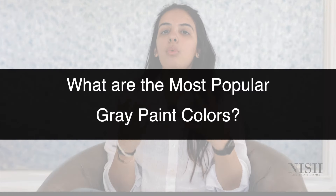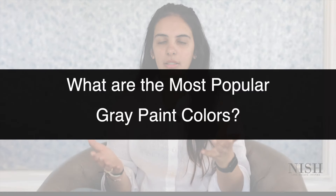Homeowners often wonder what are the most popular grey paint colors out there. When talking about grey paint colors in general, they can either be warm grey or cool grey paint colors. When diving deeper into the cool grey side, some popular options include Sherwin-Williams Light French Grey, Sherwin-Williams Big Chill, Crushed Ice and On the Rocks. On the other hand, popular warm grey options include Sherwin-Williams Agreeable Grey, Sherwin-Williams Repose Grey and even Sherwin-Williams Colonnade Grey.